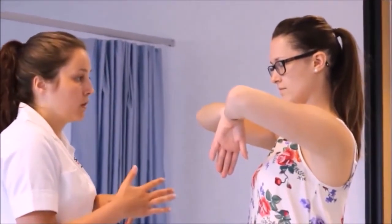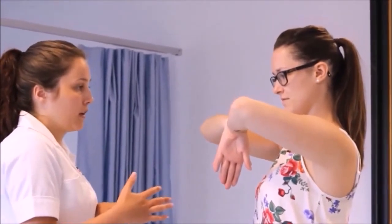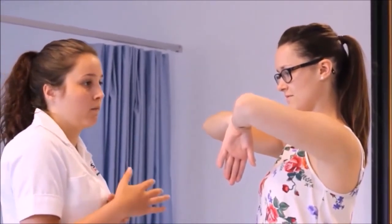And how long would you get her to hold that test for? About a minute. Can you show me an accessory movement now? Can you show me radial deviation grade 2 to the wrist joint please?